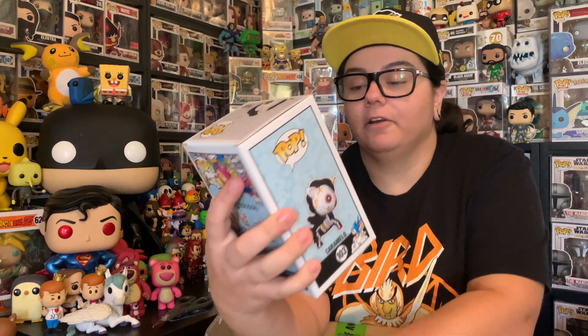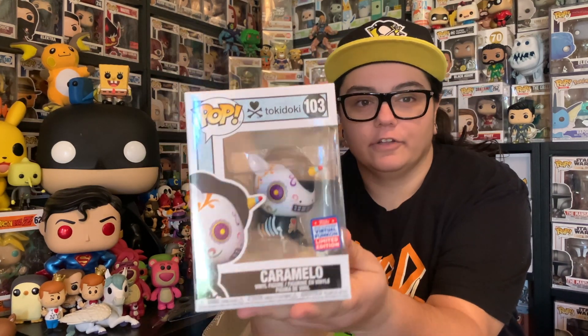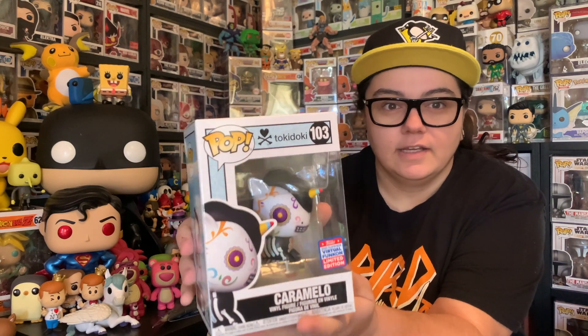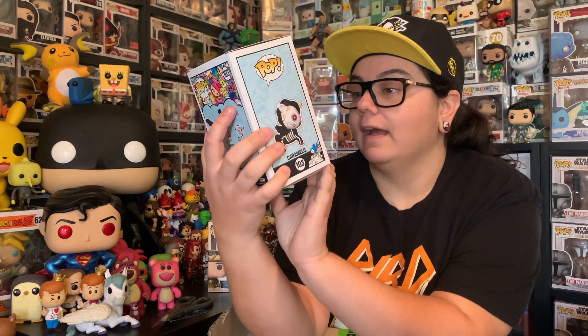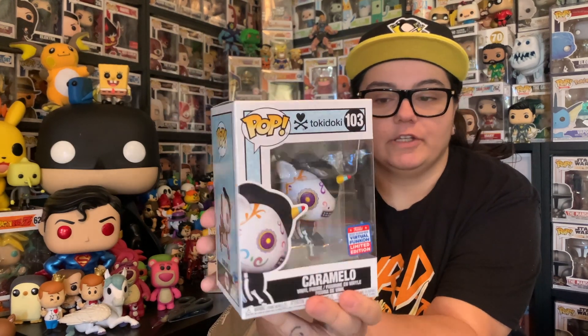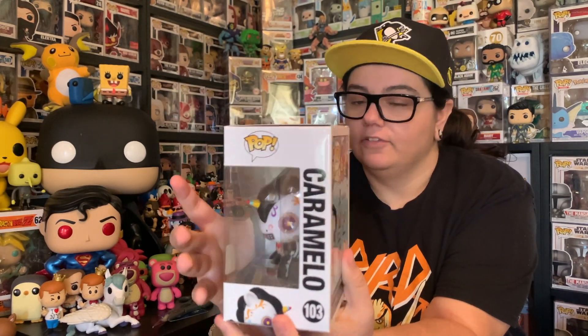Let's have a look at what is next. So we have a Tokidoki — this one is the Caramello. It's got the Funkon sticker, because these were Toy Tokyo Exclusives, so they came with the official Funkon sticker. That's really cool to see. Not one I'll keep in the collection, but still pretty cool to see. We've got the Caramello.